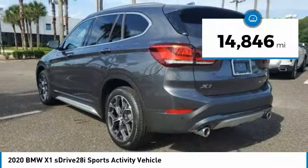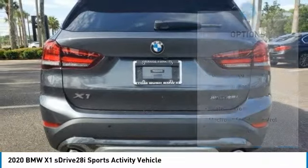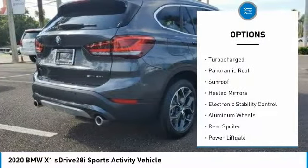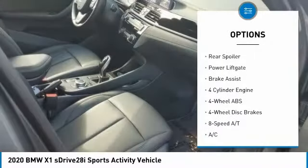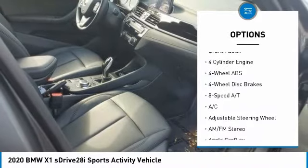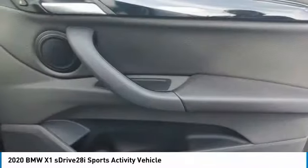This vehicle has less than 15,000 miles. Here are some of this vehicle's great options: tire pressure monitoring system, turbocharged, panoramic roof, sunroof, heated mirrors, electronic stability control, aluminum wheels, rear spoiler, power lift gate, and brake assist.